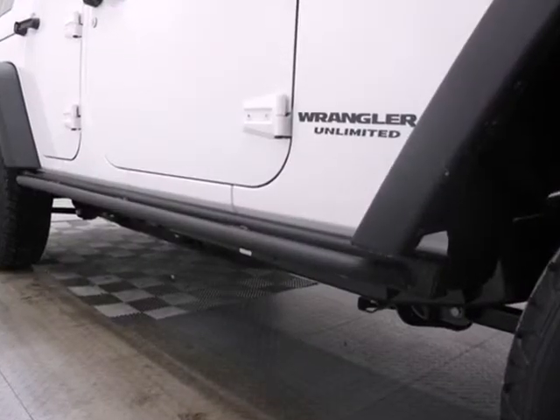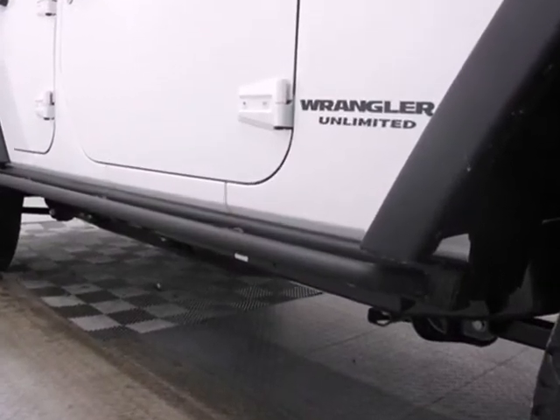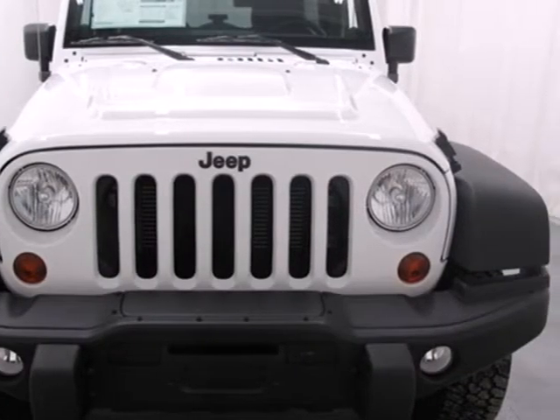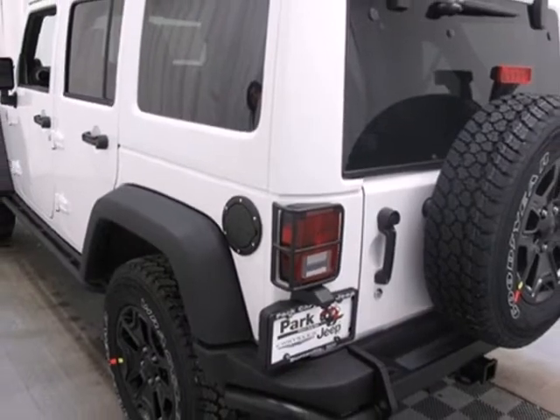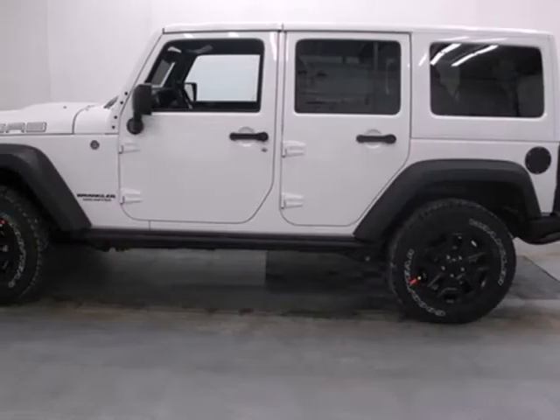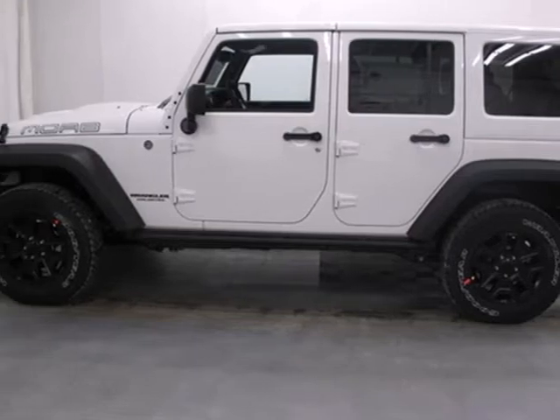Fun and freedom go hand in hand with this Wrangler Unlimited. It is nicely equipped with four-wheel drive, fog lamps, and a CD player. Plus, you'll enjoy the convenience of steering wheel audio controls and cruise control. Get ready for some new adventures in this 2013 Jeep Wrangler Unlimited.